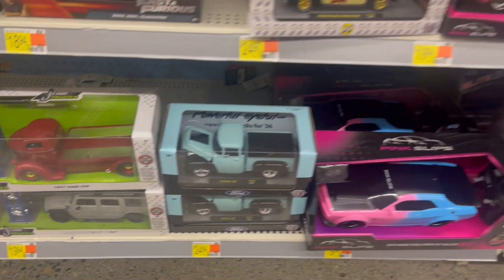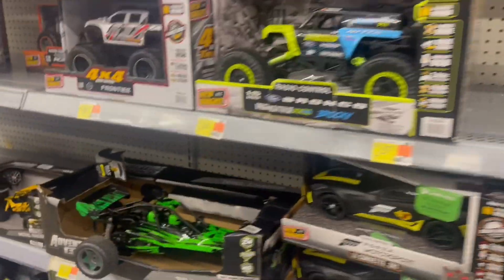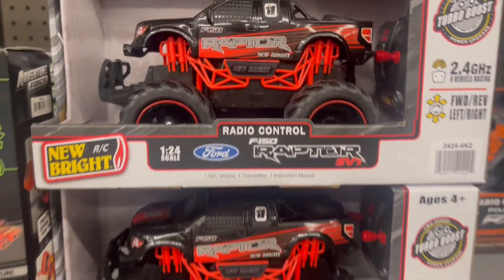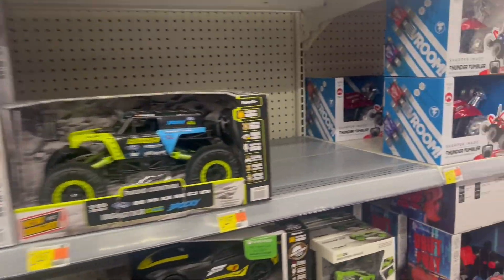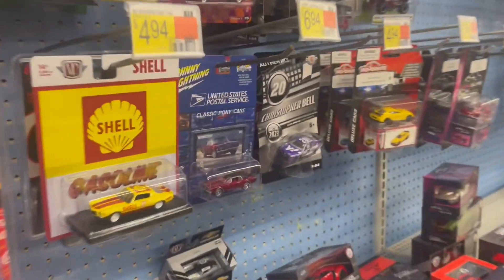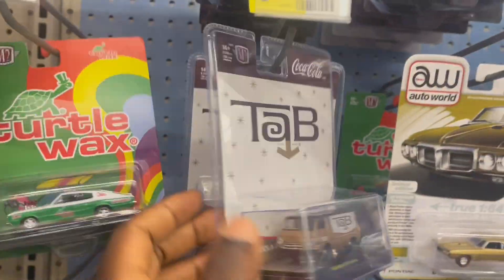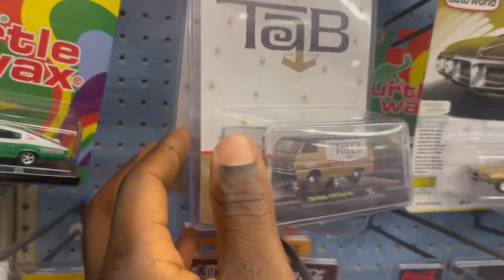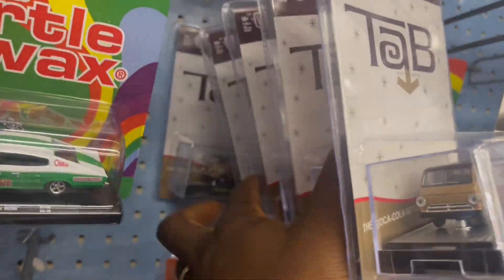Guys, tell me what you feel about all this — there are some great castings. What else do we have here? Really nothing, just a couple of the RC cars. Not okay guys, thanks for watching. It's a good example of a peg warmer — one, two, three, four, five.